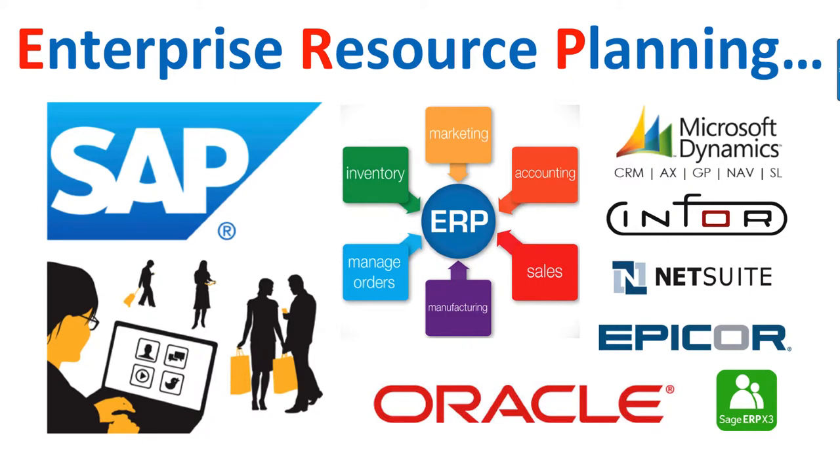If you're considering doing a placement after year two, both SAP and Oracle offer 50 placements each per year — that's 100 placements — and it doesn't mean those placements are only for programming or software creation. They also have just as many positions in sales, pre-sales, customer service, financials, and a whole load of different areas. Portsmouth students are always successful in gaining some of these placements, so definitely consider that if you're thinking about a placement.